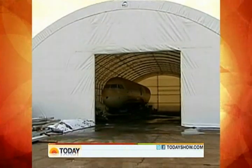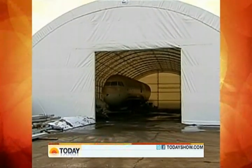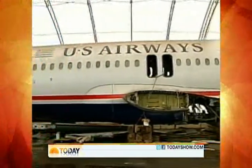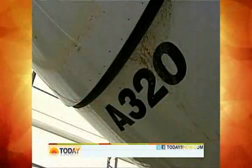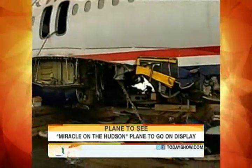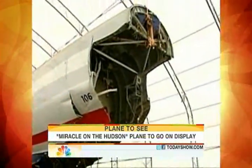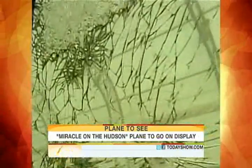In a makeshift New Jersey hangar, about 10 miles from the historic Miracle on the Hudson landing, the wreckage of US Airways Flight 1549 sits. A first look at the battered Airbus 320, bearing all the scars from that cold January day when it collided with a flock of geese shortly after takeoff from New York's LaGuardia. There are some very prominent bird strikes on some of the windows there.